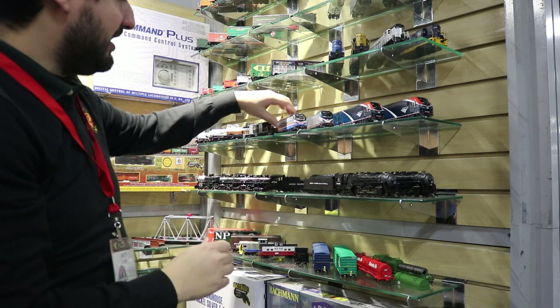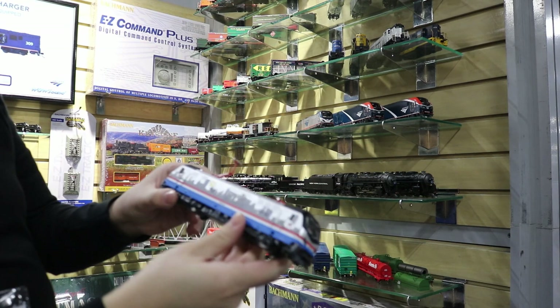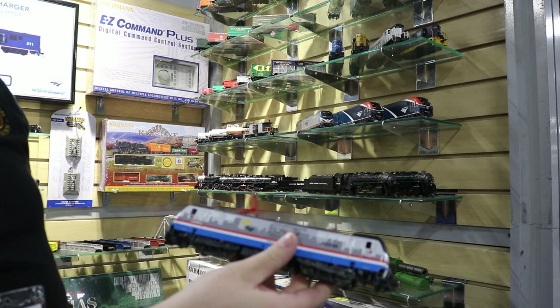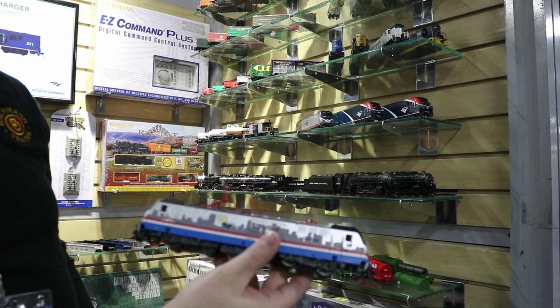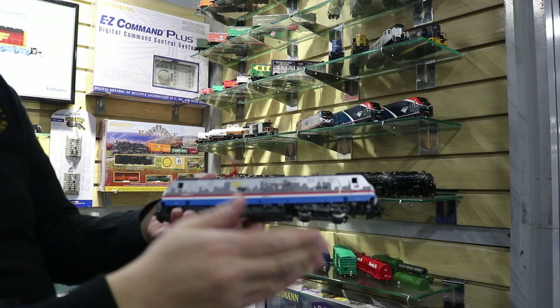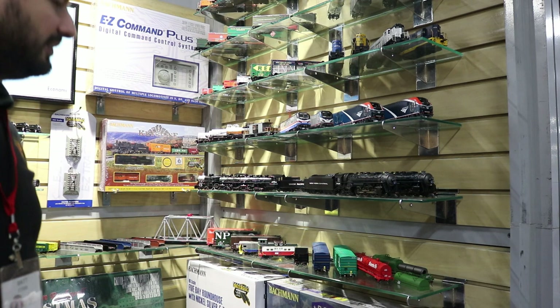Also in Amtrak — this is one we announced over the summer last year but haven't shown samples of yet. This is the TrainSim World 2 ACS64. People have been begging us for this for a while and we're very excited to bring it out. Dovetail Games, which produces TrainSim World, was incredible to work with — they got us all the licenses to make sure we could get everything on here exactly as it looked on the real locomotive. No shortcuts taken, nothing left out. That should be coming out probably in the later end of the year.